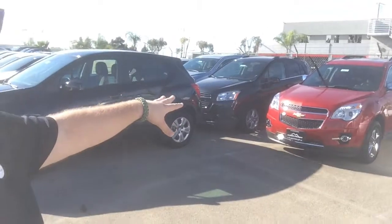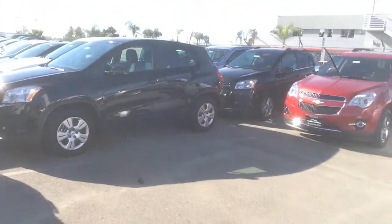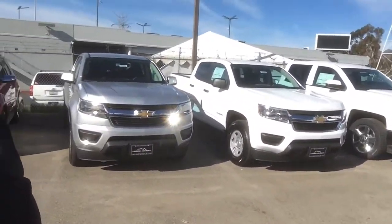Also a couple of new Equinoxes and a few more Camaros that we have over there. Gets you another shot of the Trax right there. Also take a look at the Colorado and the Silverados.